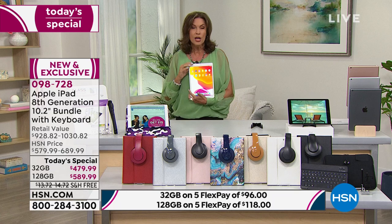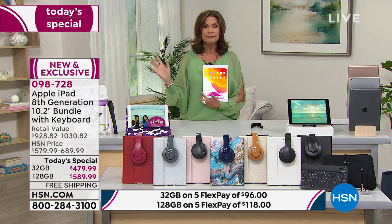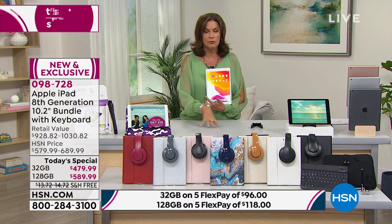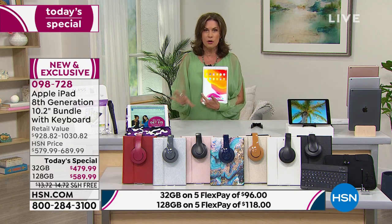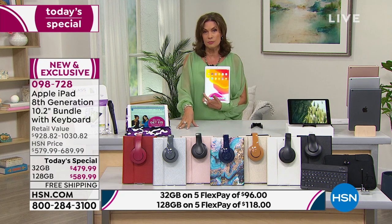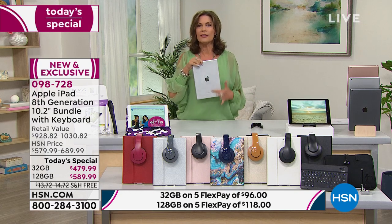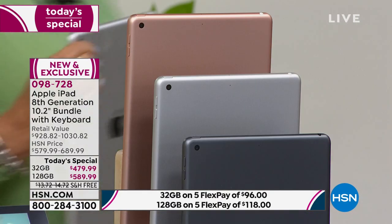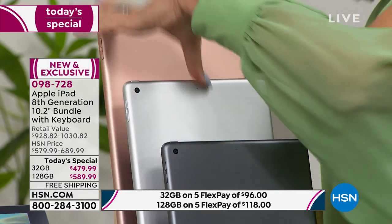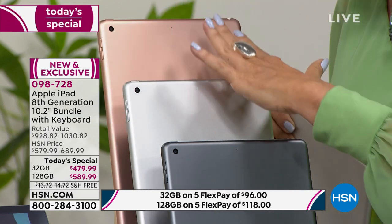Let me tell you how you make your choice. You start with the memory — do you want 32 gigabytes or 128 gigabytes? Most people want 128 gigabytes because now you download more movies, songs, pictures, and videos. It is your best value — spending $110 more for it is totally worth it. Then you choose what color iPad you want. Your choices are space gray with the black bezel, silver with the white bezel, and gold — which is actually more like a rose gold — also with the white bezel.